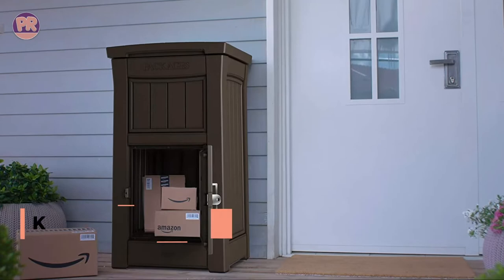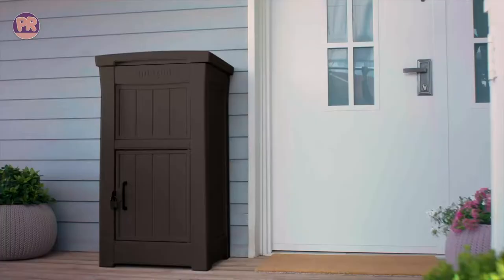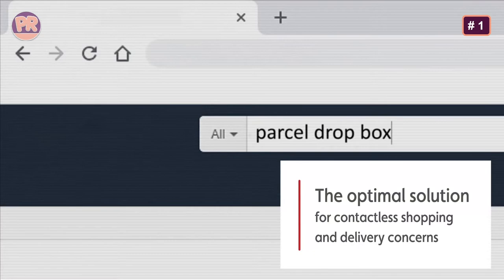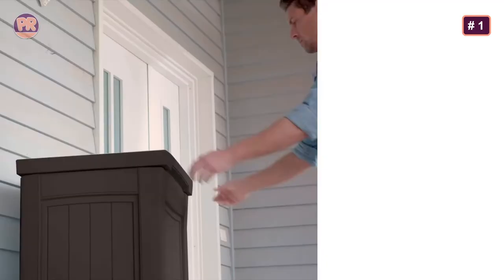The first product on our list is the Keter Parcel Dropbox. It is a simple vault mailbox that provides protection for large packages using a clever one-way drop slot under its lid. The drop slot fits packages as large as 13 by 20 by 18 inches and its bottom compartment can store multiple packages at once.